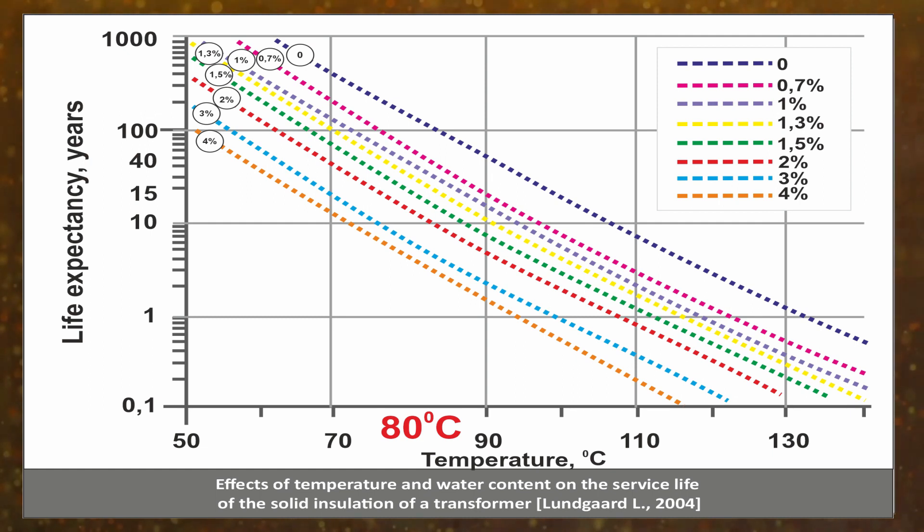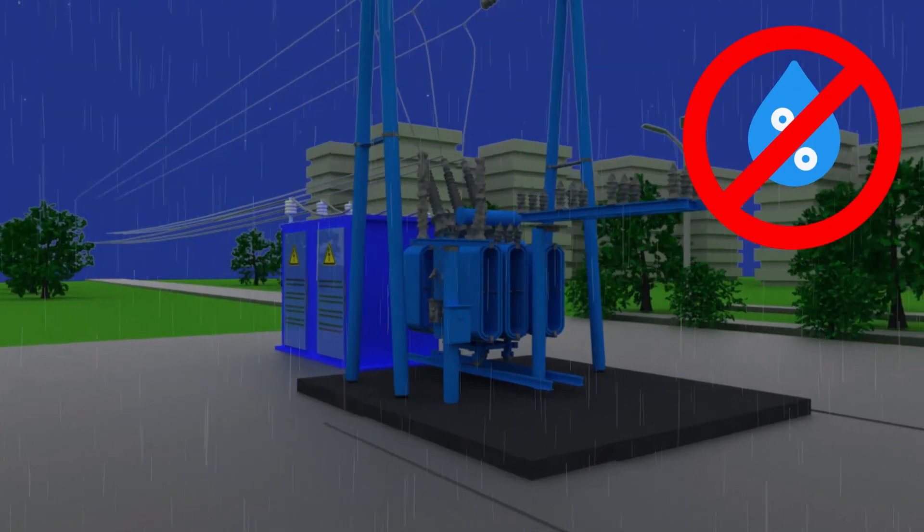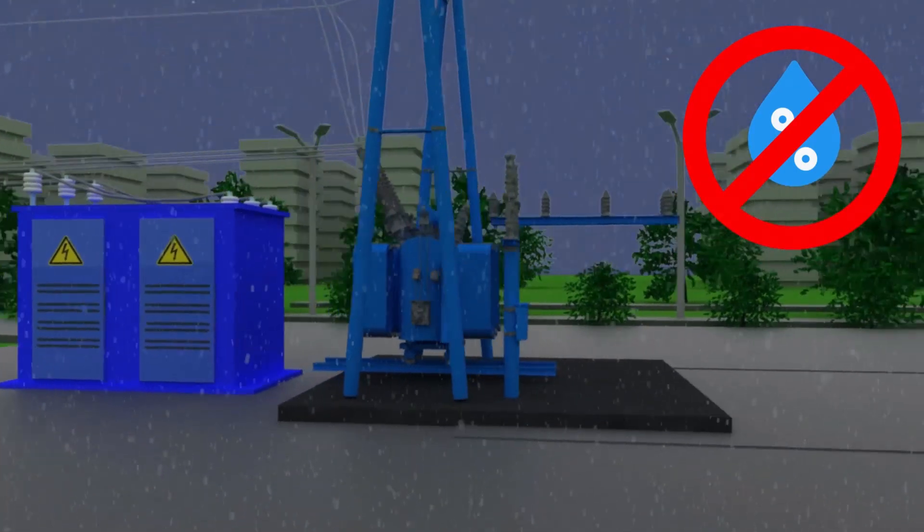The higher the temperature and water content, the shorter the lifespan of solid insulation. Heating of the windings and the insulation in a loaded transformer is not something that can be changed; however, by reducing the water content, the lifespan of the solid insulation and the entire transformer can be increased. Depending on the location, insulation drying may or may not involve extraction of the windings.